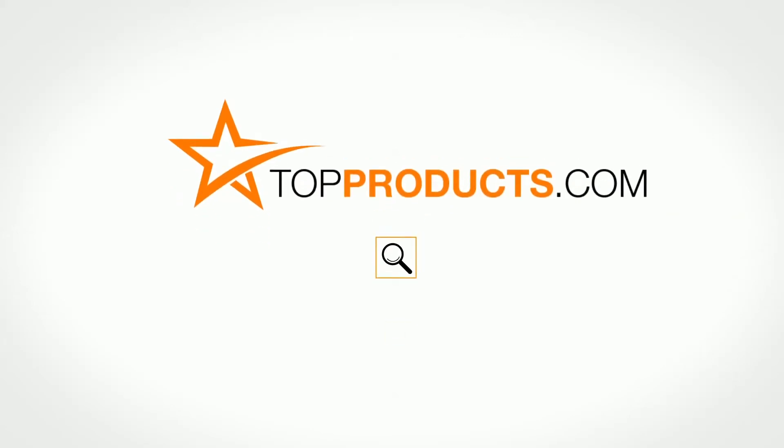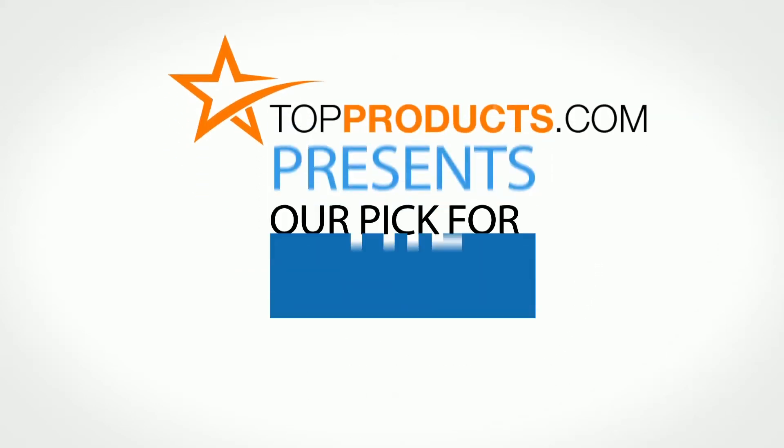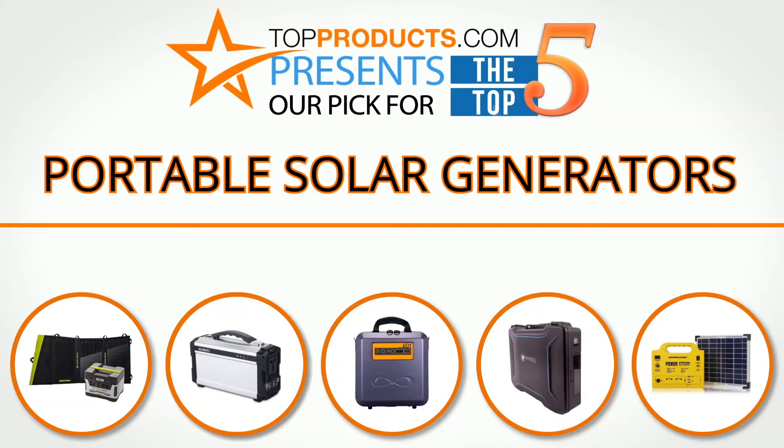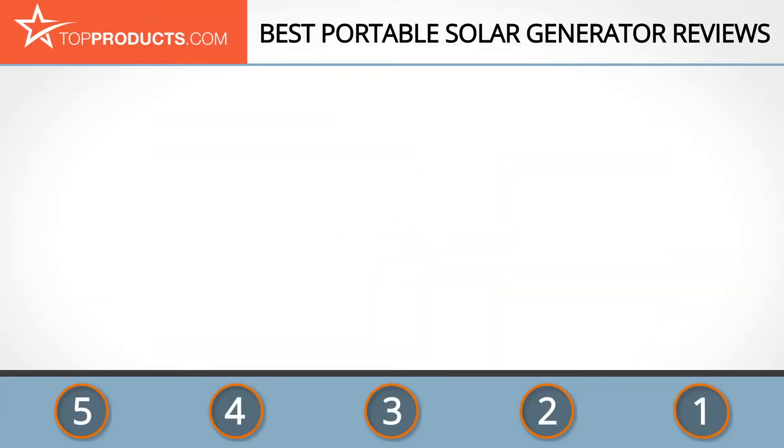Topproducts.com — search topproducts.com for the best product reviews online. Top Products presents our pick for the top five portable solar generators. For this review, we chose five brands known for quality portable solar generators, showcasing a variety of options that are available.